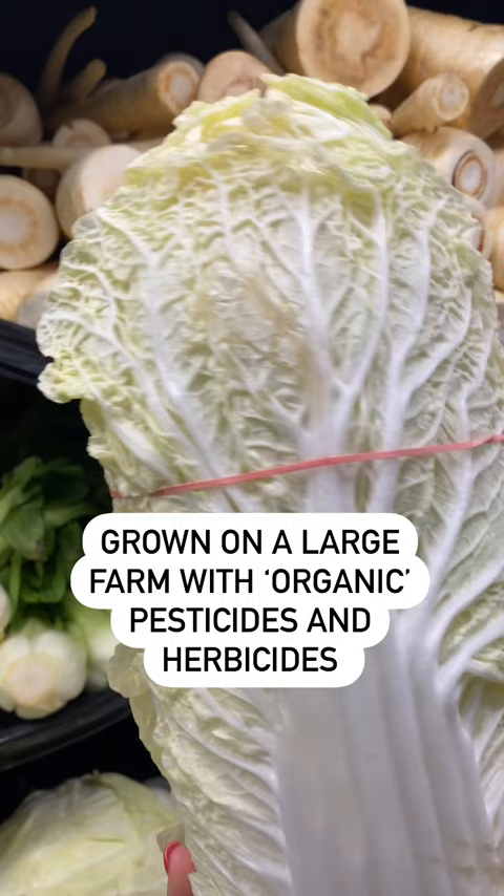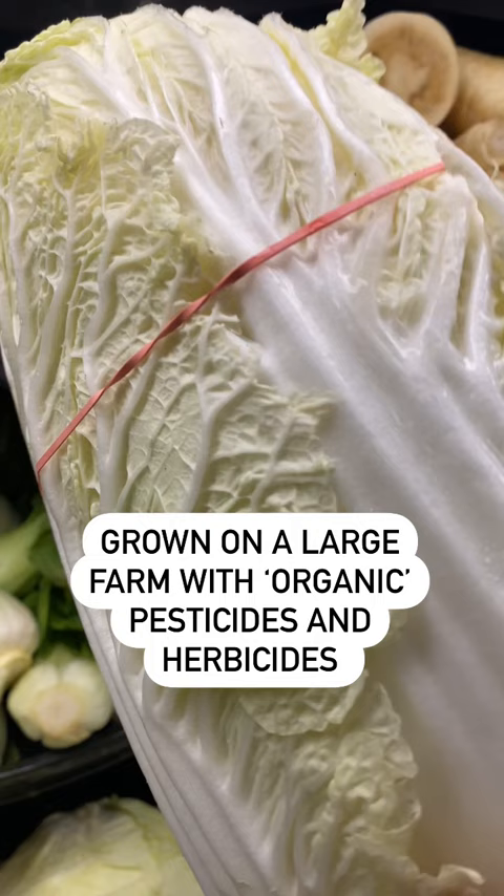This one is grown on a large organic farm. They are approved by the USDA as organic, but they get to use herbicides and pesticides to grow these greens. The kitchen garden variety is grown with compost, topsoil, and earthworm castings. So which one wins for you?